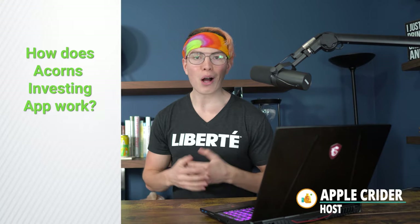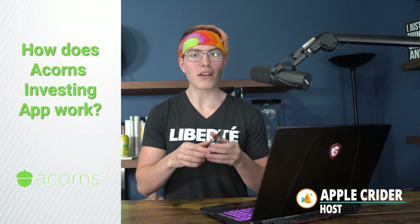Hey there, I'm Apple Kreider with Investing Simple. In this video, we're showing you exactly how the Acorns investing app works. We'll be diving into my phone to give you a full walkthrough of the platform and everything that it does offer, to help you evaluate whether this is the right investing platform for you or not.